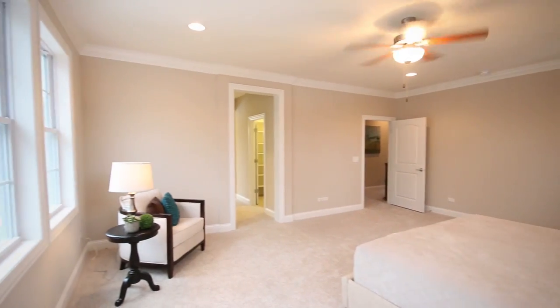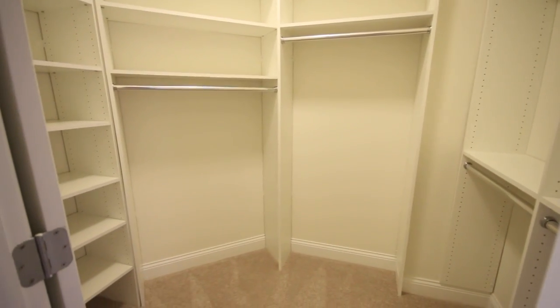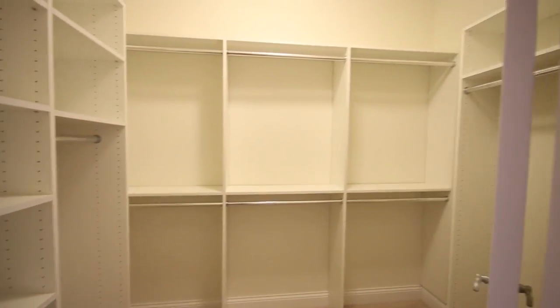Off the master, we have a his and her closet set up.